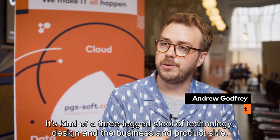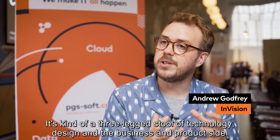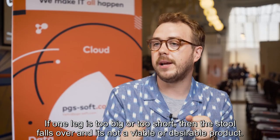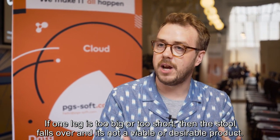It's kind of a three-legged stool of technology, design, and the kind of business — the product side — and then the stool ultimately is for the customer to lean on. If one leg is too big or too short, then the stool falls over and it's not a viable or desirable product.